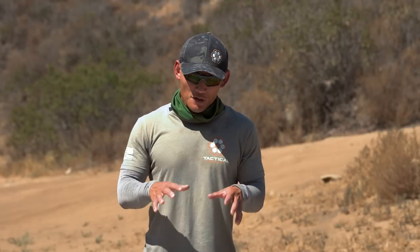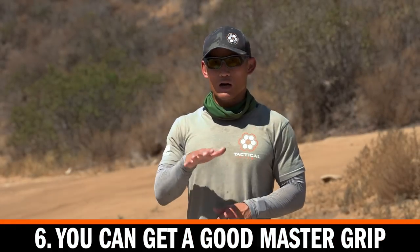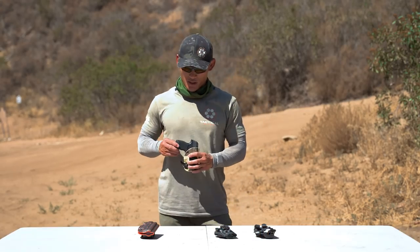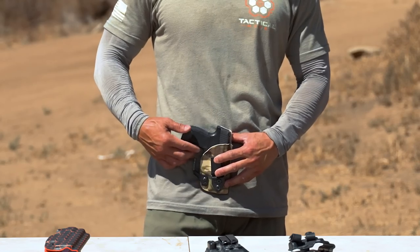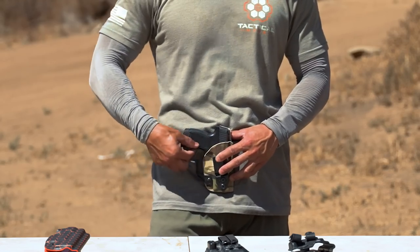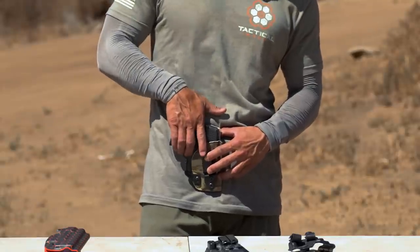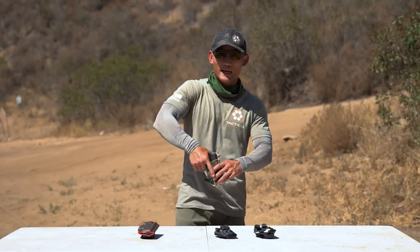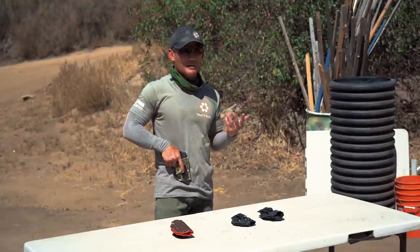Number six: make sure the holster allows you to get a good master grip or good purchase on the grip. What I mean is, if this holster is really low and your belt is covering the grip, you might not be able to get your fingers around to get that grip. It's not necessary to get your whole hand around — even your thumb — because body types are different. You might have to have your thumb on the back of your pistol, and that's okay.